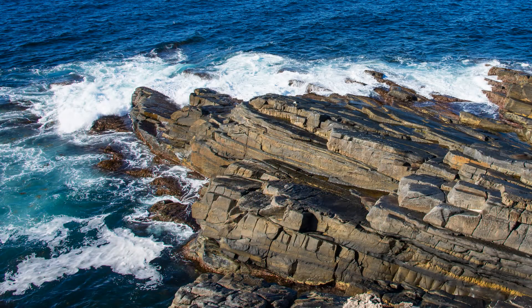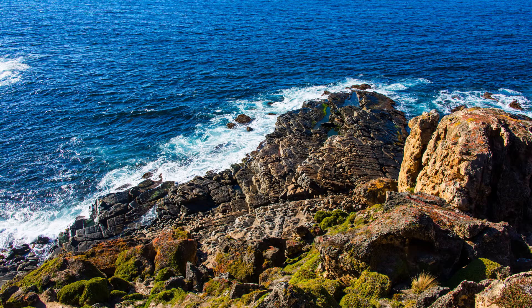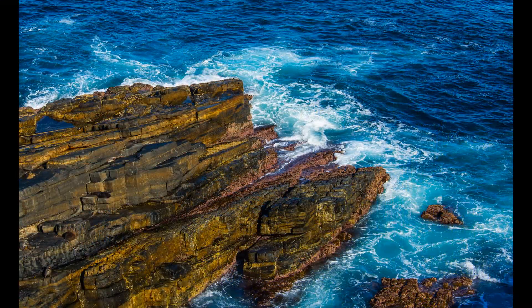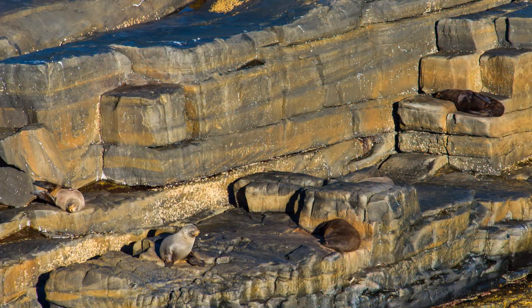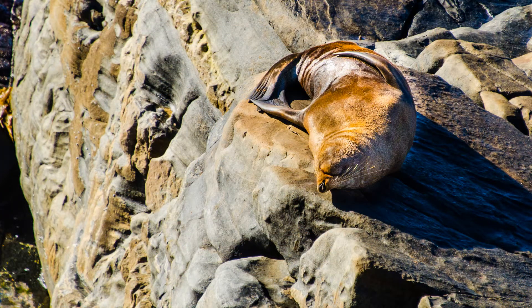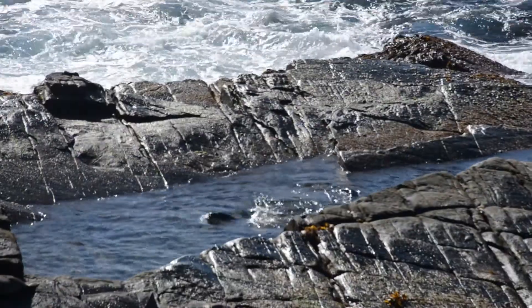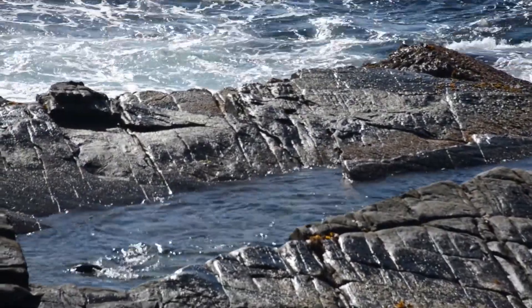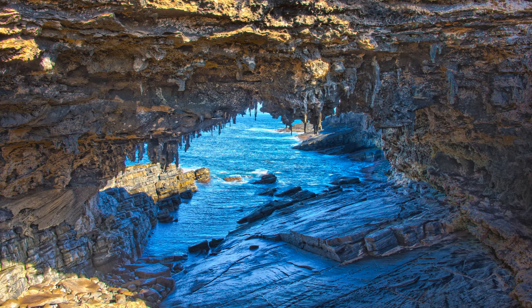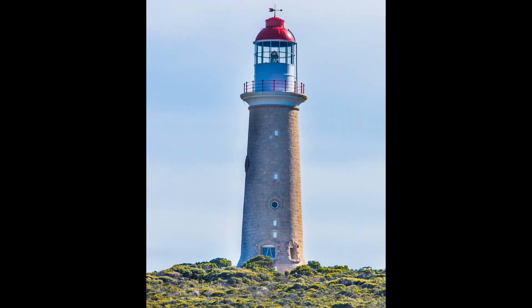We're at Cape du Couedic, the southwesternmost point on Kangaroo Island. This is home to a colony of New Zealand fur seals, and it's fun watching the fur seal pups playing in a pool. Another wonder here at the Cape is Admiral's Arch, a natural archway carved by the wind and the waves. Cape du Couedic Lighthouse was built in 1906. The light is now automated, and tourists can stay in the keeper's cottages.